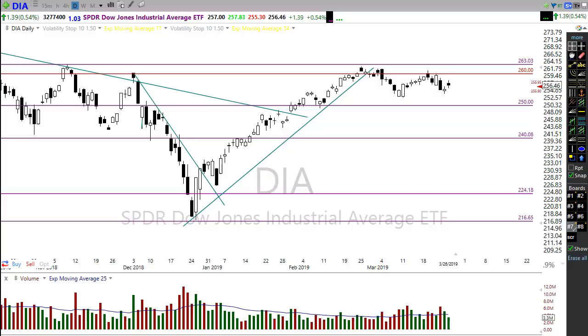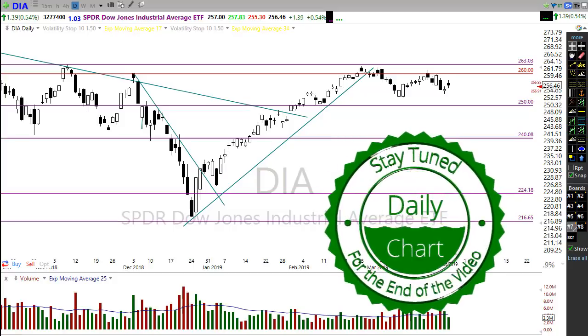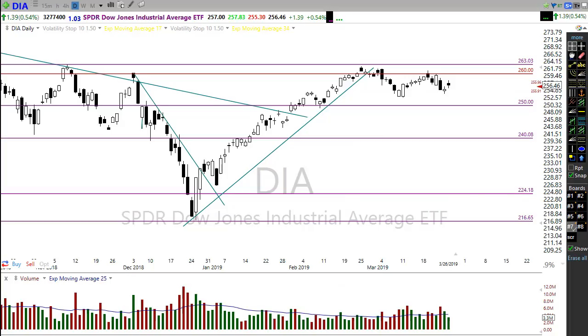Good morning friends and fellow traders, this is Doug Campbell with RightWayOptions and this is the morning market preparation video for March 27th, 2019. I spent about 45 minutes putting together a morning blog and then had a computer issue that wiped out the entire blog, so there's probably not going to be a morning blog this morning. I apologize for that — technology is wonderful as long as it works.